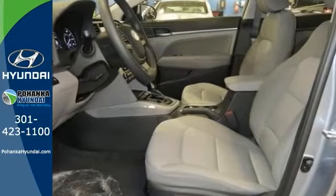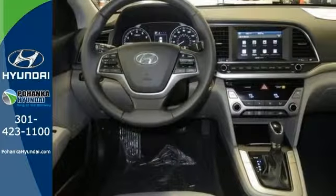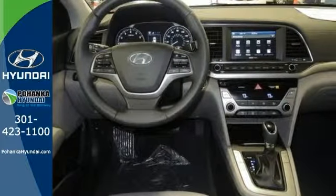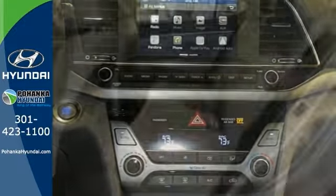Features include brake assist, stability and traction control, and anti-lock brakes. You'll also get a CD player, satellite radio, hands-free Bluetooth, and steering wheel audio control.